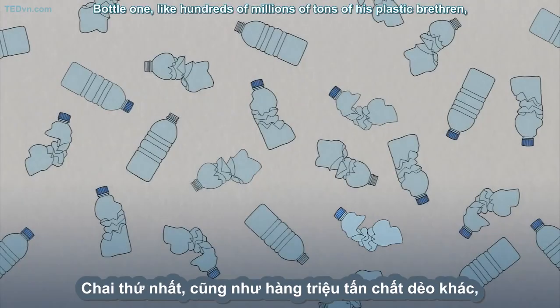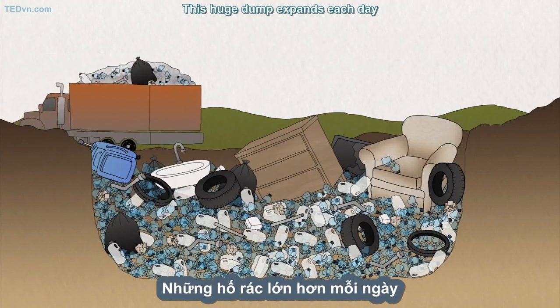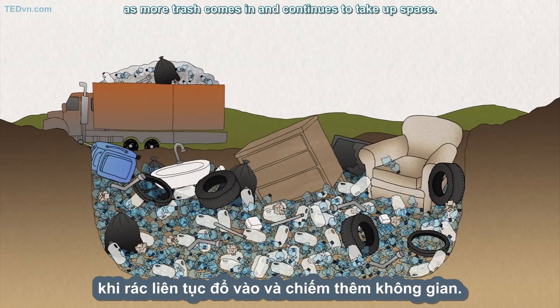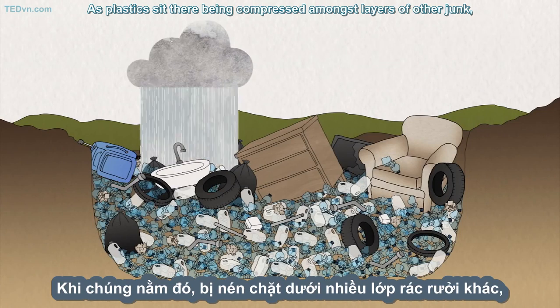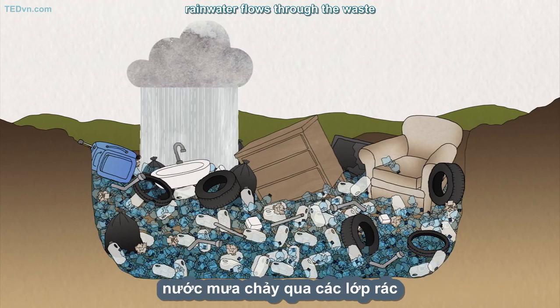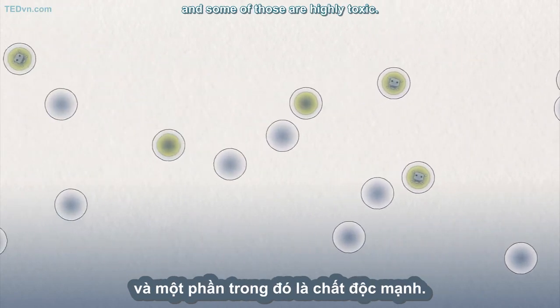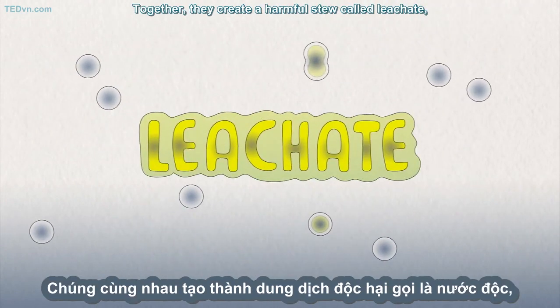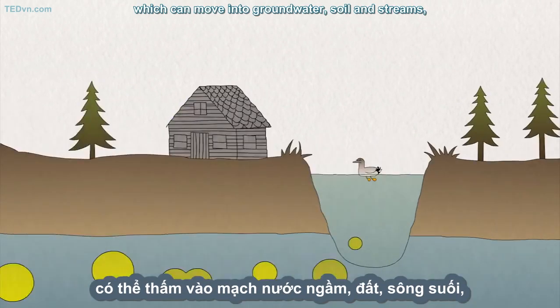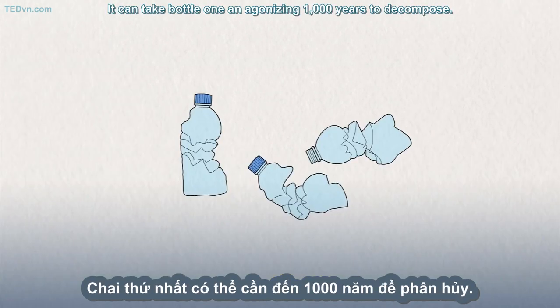Bottle One, like hundreds of millions of tons of his plastic brethren, ends up in a landfill. This huge dump expands each day as more trash comes in and continues to take up space. As plastics sit there, being compressed amongst layers of other junk, rainwater flows through the waste and absorbs the water-soluble compounds it contains, and some of those are highly toxic. Together, they create a harmful stew called leachate, which can move into groundwater, soil, and streams, poisoning ecosystems and harming wildlife. It can take Bottle One an agonizing 1,000 years to decompose.